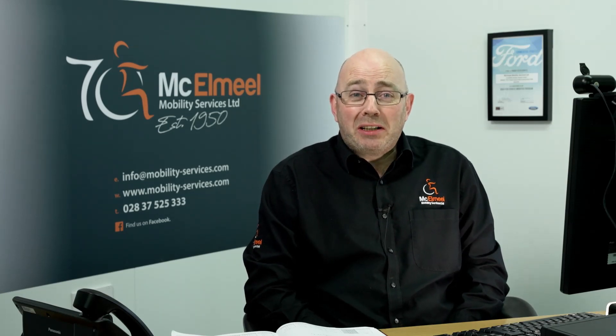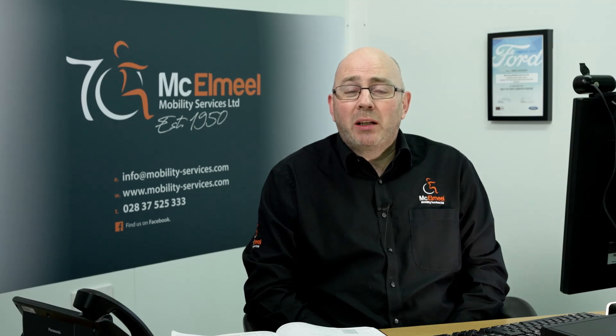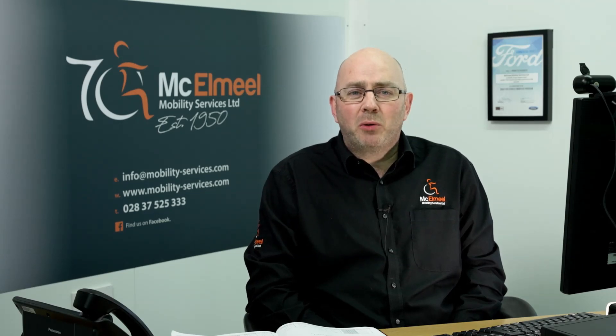We were going to have a big shindig at Naidex. We were one of the main sponsors and we had loads of things planned — it didn't happen, COVID happened instead. We were going to spend a bit of time talking about the 70th birthday, which is massive for any business to have that longevity. It might make us the oldest in the world in the industry of converting and adapting vehicles for disabled drivers and passengers. Definitely the oldest in the UK and Ireland. As a third generation company trying to keep the values from 1950 of customer service and making adaptations, and then on to wheelchair accessible vehicles.